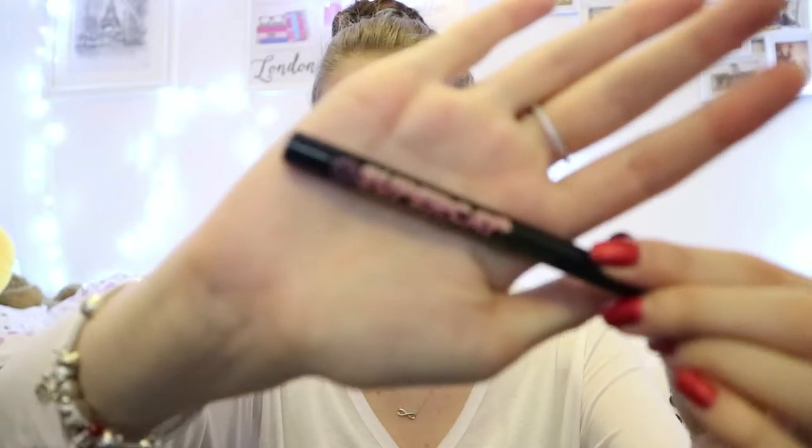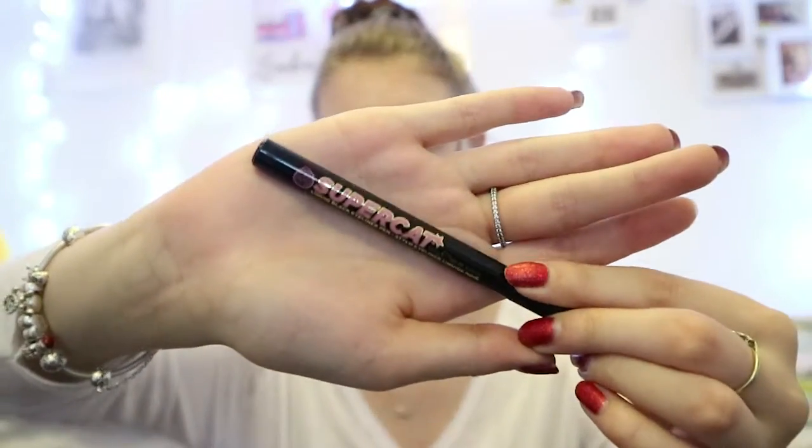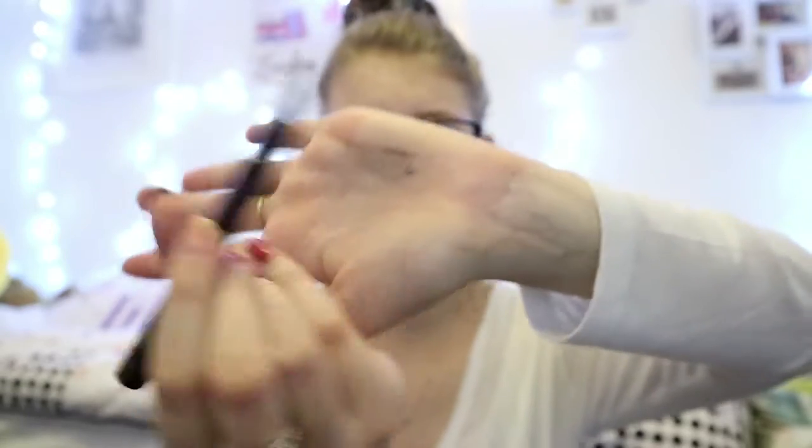If you're wondering how I do my eyeliner — you can't really see it when I've got my glasses on — I use the Soap & Glory Super Cat winged eyeliner. This is about £10 from Soap & Glory. I love it; the tip is amazing, it's really easy to apply, and I really like it.